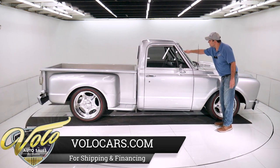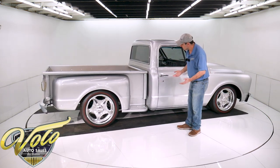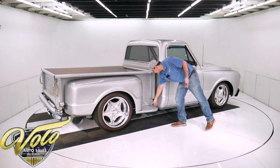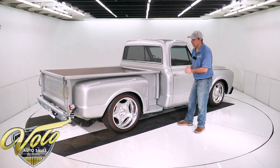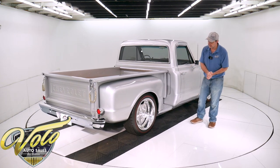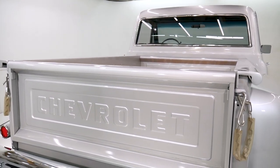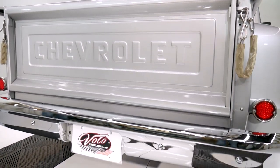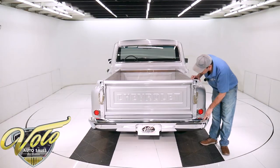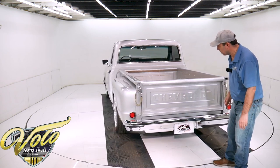Everything's new: the wiper arms, the trim, the antenna, the mirrors, the handles, the locks. They also used stainless steel hardware everywhere — every nut and bolt I see, no matter where it is, looks like it's stainless steel. Step side bed, obviously. Back here there are new chains and LED taillights. This bumper is really nice — it has a couple of marks on it and the chrome quality isn't quite as good as the front, but it's still a real nice bumper. Nothing wrong with it.